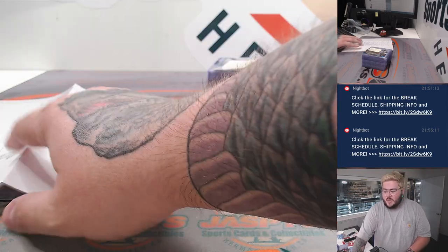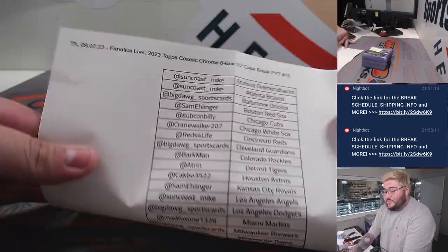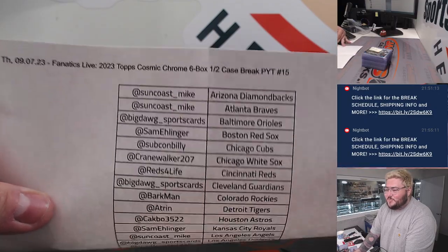What's good, y'all? Chris from JazzTVs doing a recap for our FNAX Live break. Today, Thursday, the 7th of September. PYT 15 Tops Cosmic Chrome 6-box half case break.